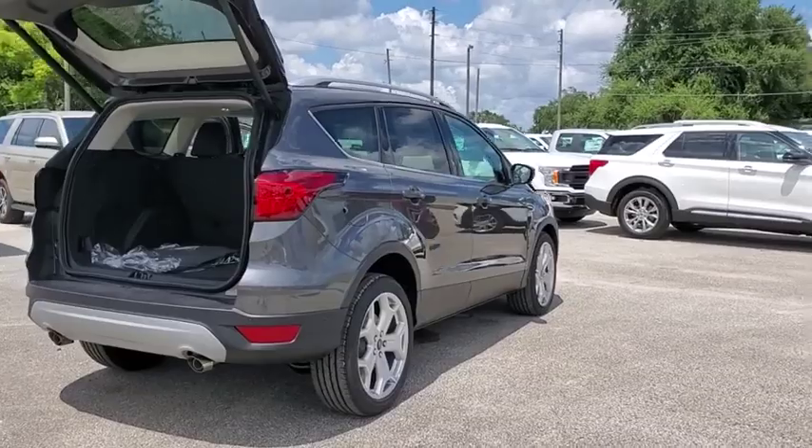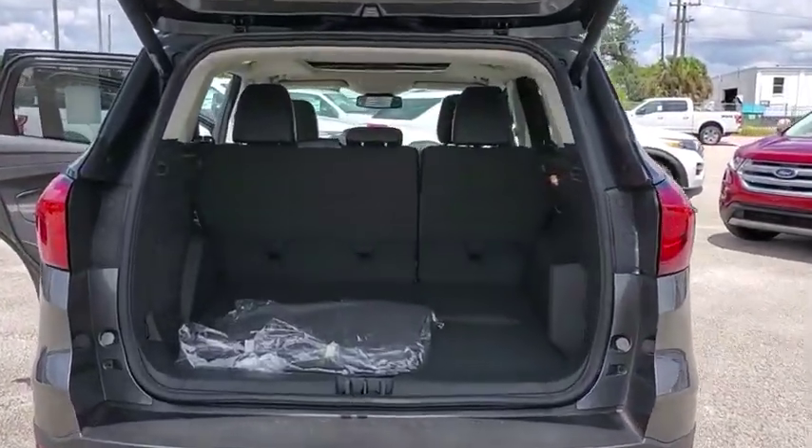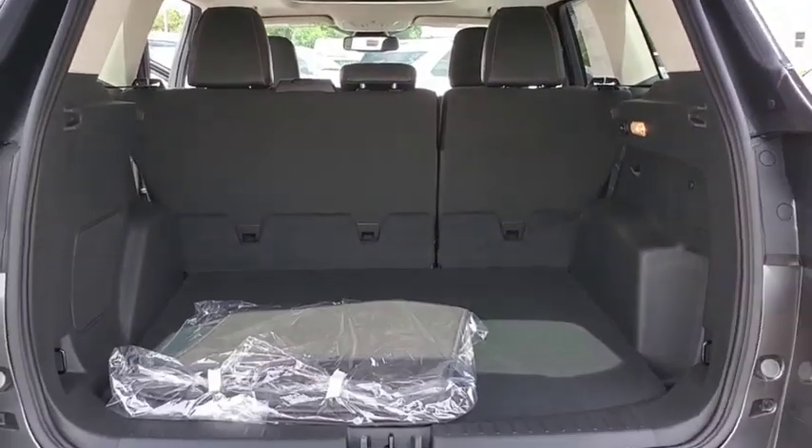Power passenger seat, navigation system, traction control, power liftgate, dual airbags, power steering, four-wheel disc brakes, universal garage door opener, heated steering wheel, power windows.